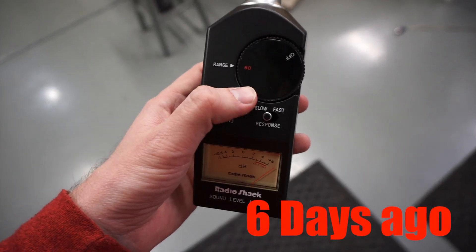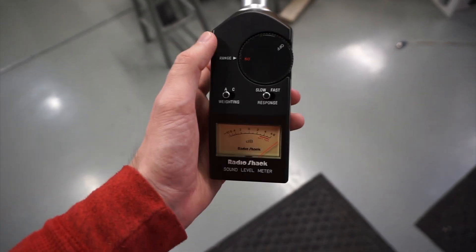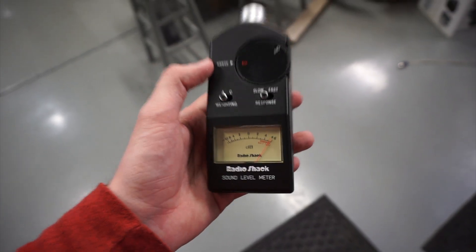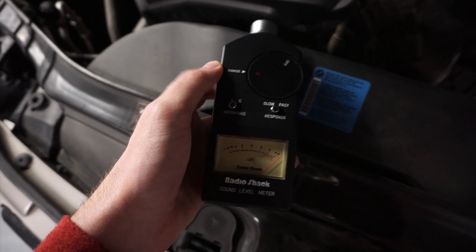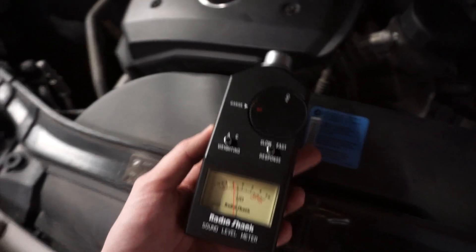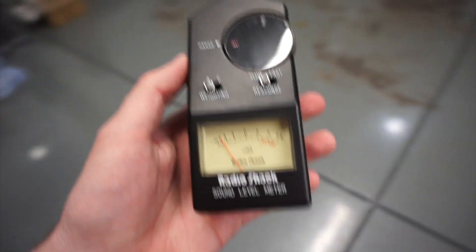Today we're going to be doing a decibel test. It looks like 60 is going to be too low — we might have to raise it up — but we're going to be recording the decibel reading off of the 1 Series out of the engine bay. Then in about a week from now I'll be doing an oil change on it and we can compare. The oil that's in there is Shell and it has around 10,000 miles on it, and then we'll be comparing it to brand new Mobil 1 once we get that changed over. It looks like it was holding pretty steady at around 78 to 79 decibels, so I'm going to shut off the car so I don't gas myself out of the garage.